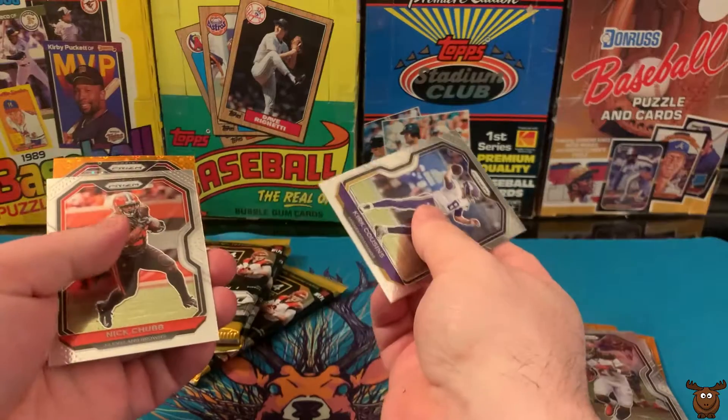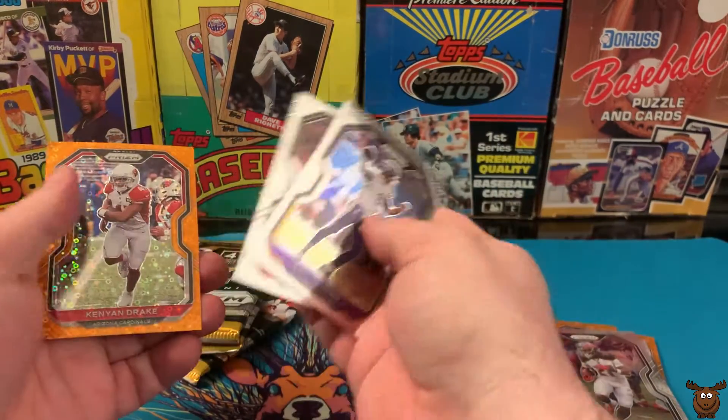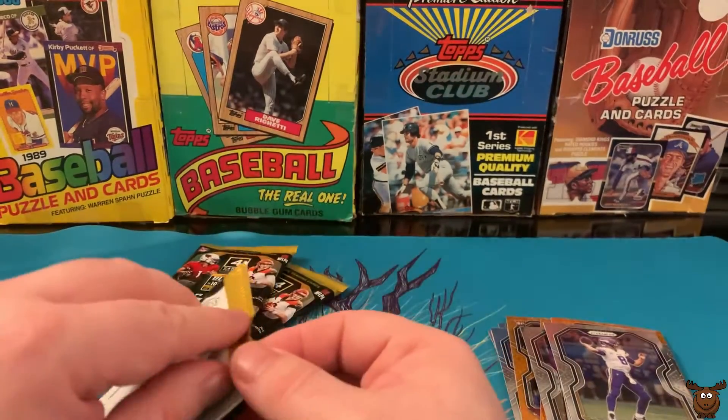Here we have Kirk Cousins, Nick Chubb of the University of Georgia, Khalil Mack, and Kenyon Drake Orange. So that's half the pack.